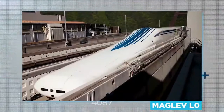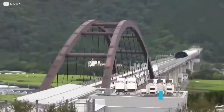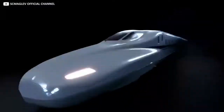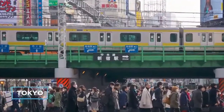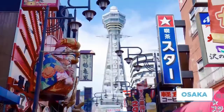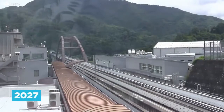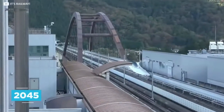Japan's world-record-breaking Maglev L0 passenger train has been under testing since it was unveiled to the press in November of 2012, achieving speeds of 374 miles per hour. The technically-advanced train is eventually intended to run on the Chuo Shinkansen line, a route between Japanese capital Tokyo and the substantial provincial city of Osaka. The first phase will run about two-thirds of the way to Nagoya by around 2027, with the remaining Osaka stretch coming into play in roughly 2045.